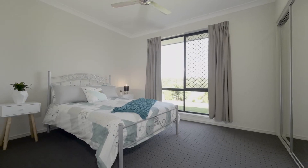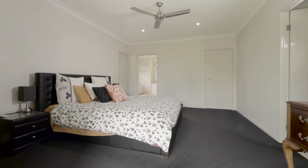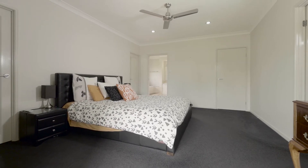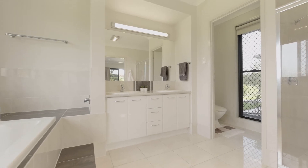All bedrooms are carpeted and feature fans and built-in robes throughout. The master suite is generous and has a built-in robe, his and hers walk-through robe, as well as reverse cycle air conditioning and a huge en suite.